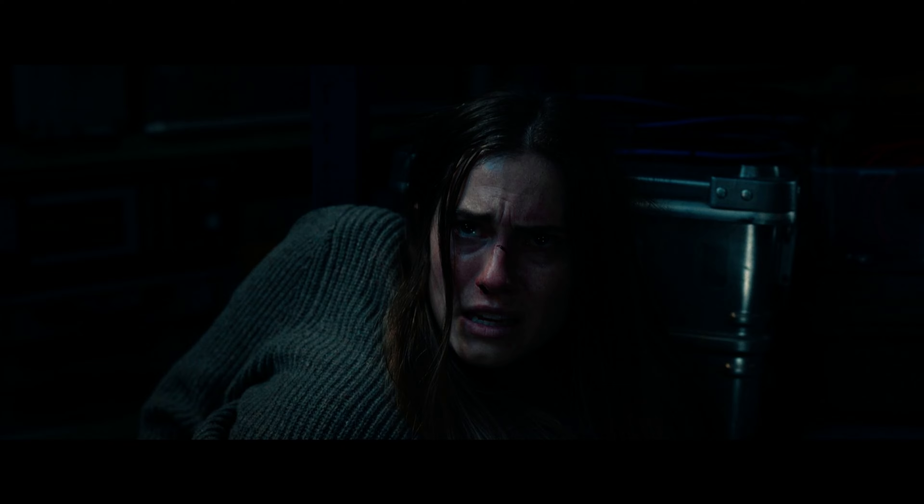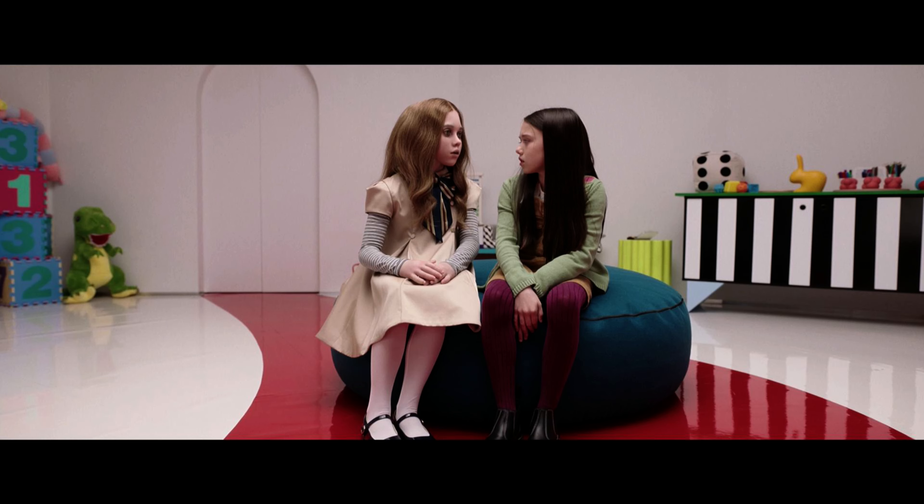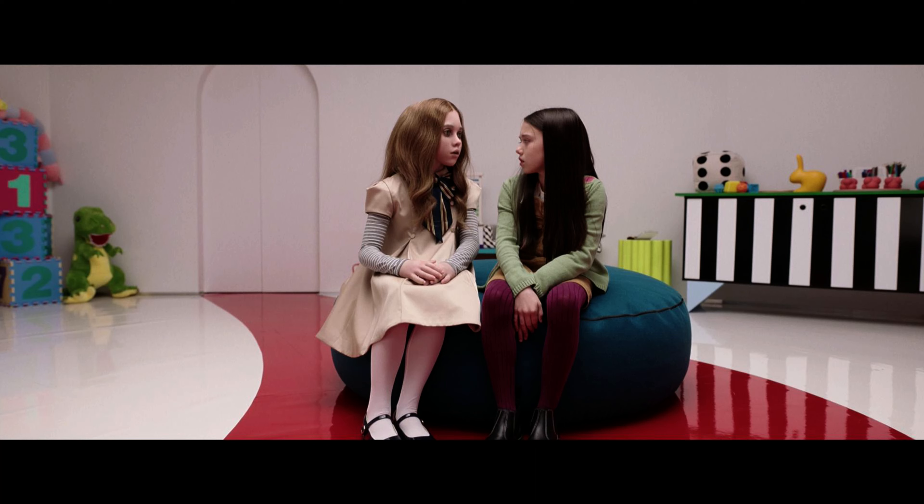I have to say, this is an absolutely beautiful-looking disc. From the brighter, more colorful scenes — including the inner walls of the toy company — to the darker scenes that are more shrouded in shadow, that added HDR and shadow detail really does give this one the edge over its 1080p counterpart. I am very pleased with how Megan looks in the 4K format, and I think fans will be pleased they're getting the best-looking version of this film possible.